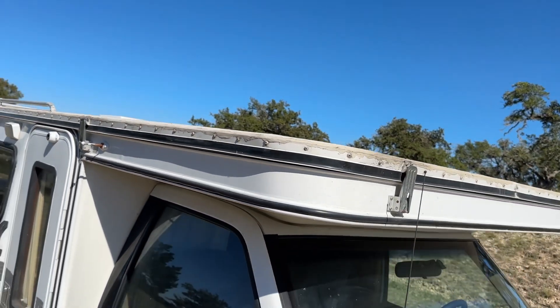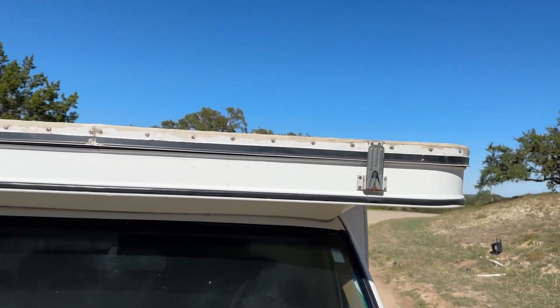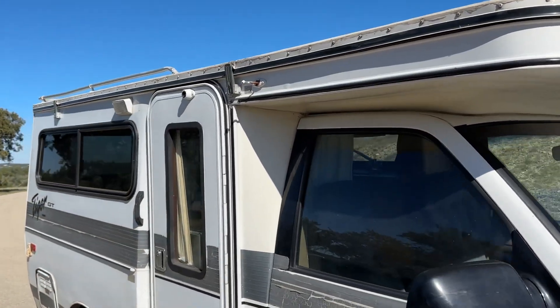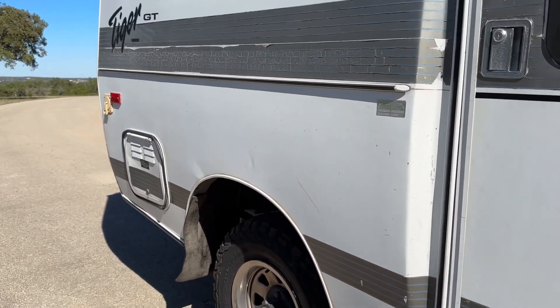The top of the camper in the front has the latches that work properly — to the front and to the side.